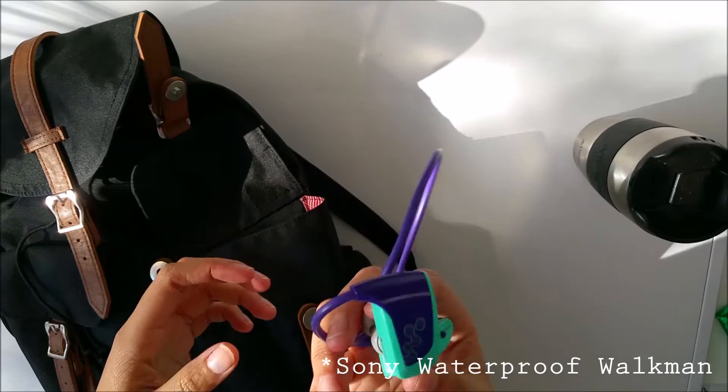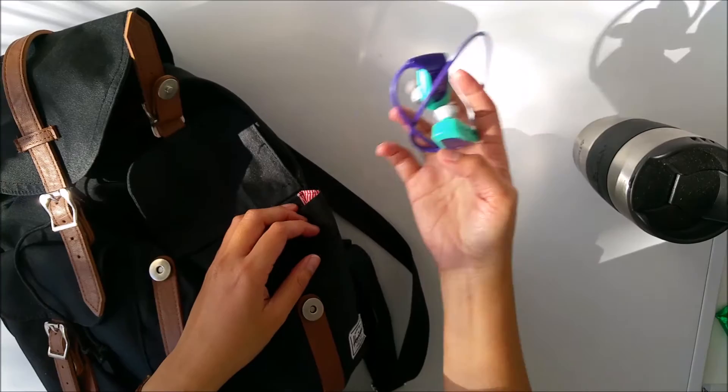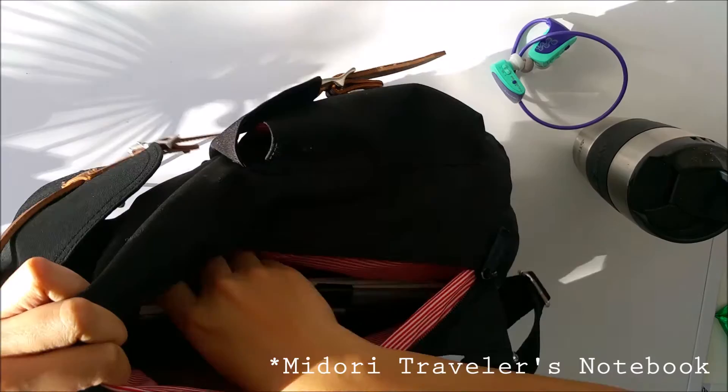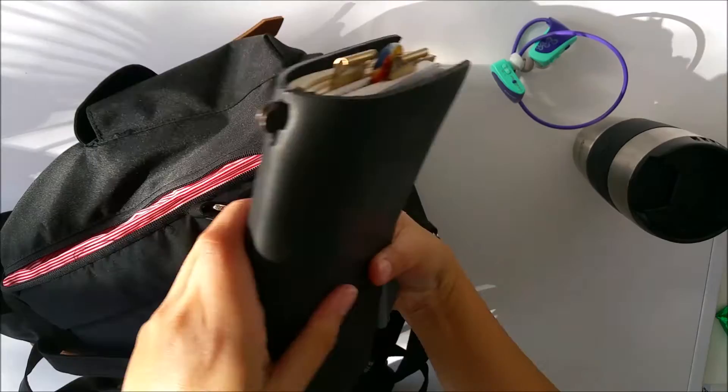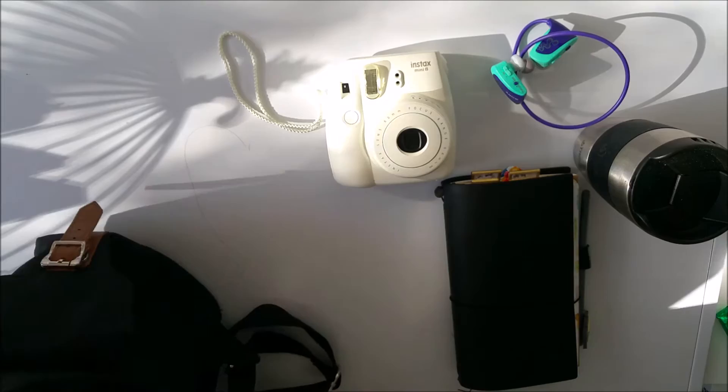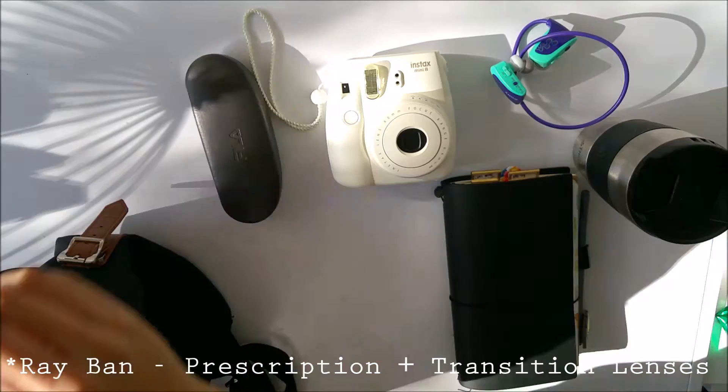You can't go journaling without music. I use my phone, but I find using these headphones more convenient because they don't drain my battery. As you can see, the backpack has this compartment that snugly fits and protects my Traveler's Notebook, which is cool. I also have my Polaroid Instax, of course.